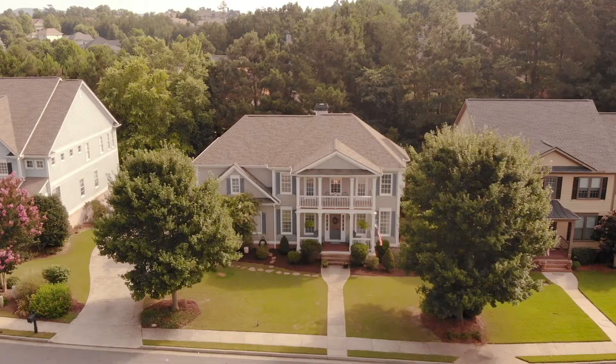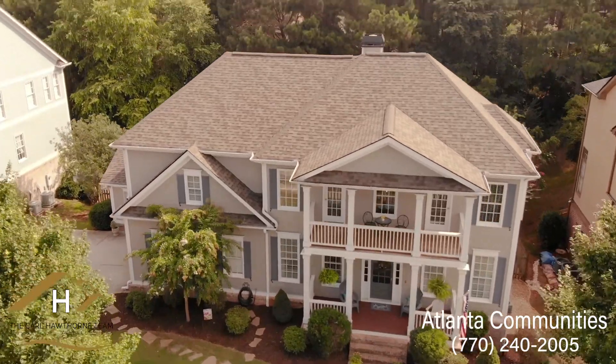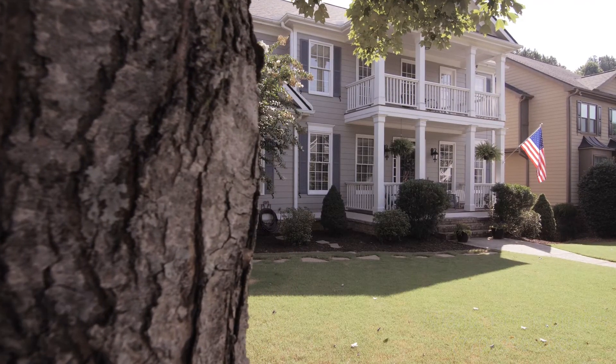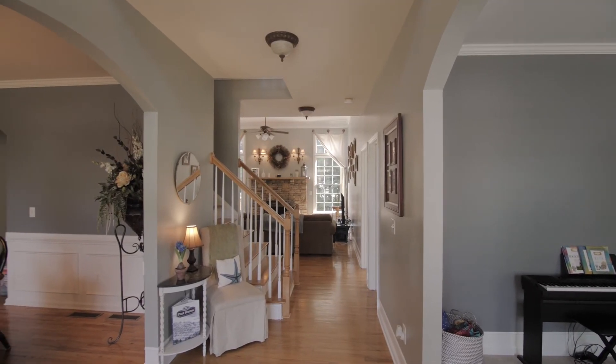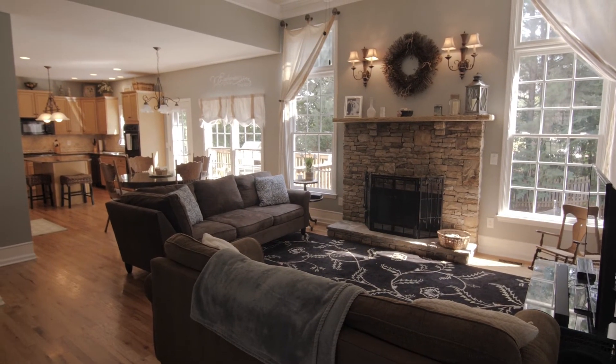Welcome to 122 Arcadia Park in Canton, Georgia, presented by the Carl Hawthorne team. An amazing updated two-story home with double porches, five bedrooms, four baths, located on a cul-de-sac.